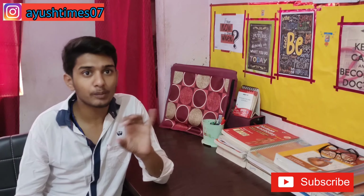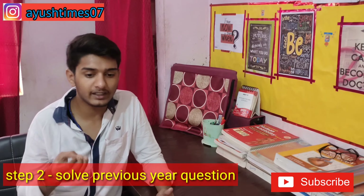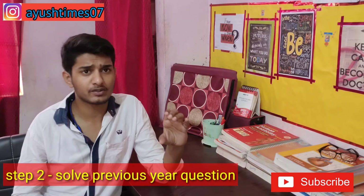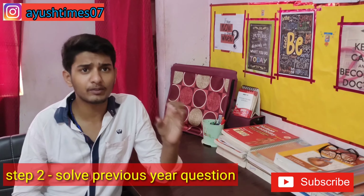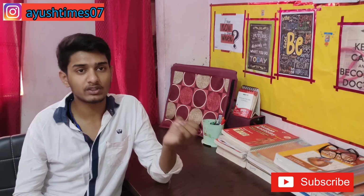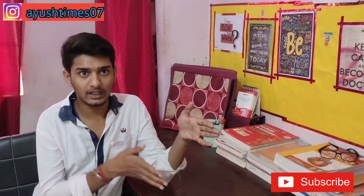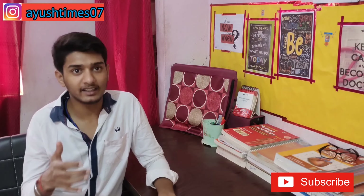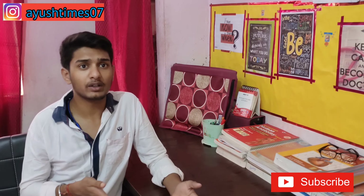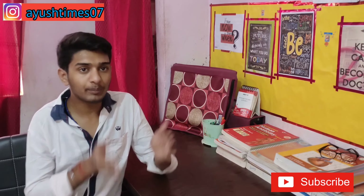Step 2 is previous year questions. Previous year questions are very important because the exam has 45 questions. Once you have your formulas ready and you practice calculations using them, you will definitely score marks. So after remembering the formulas, learn how to implement them by solving previous year questions.